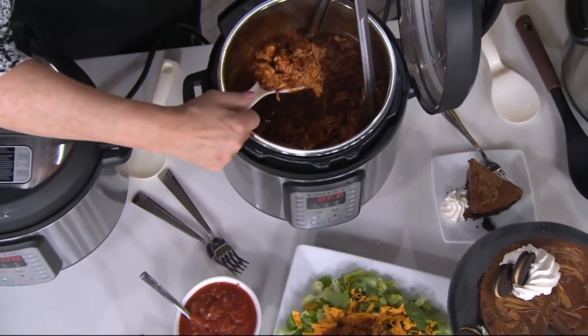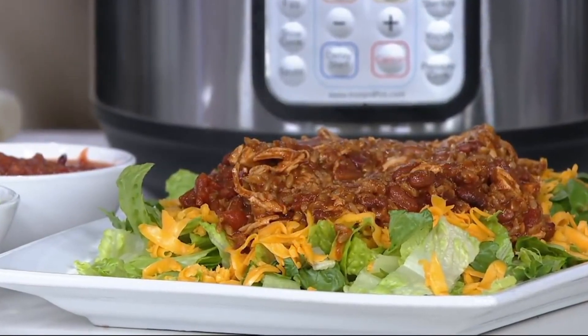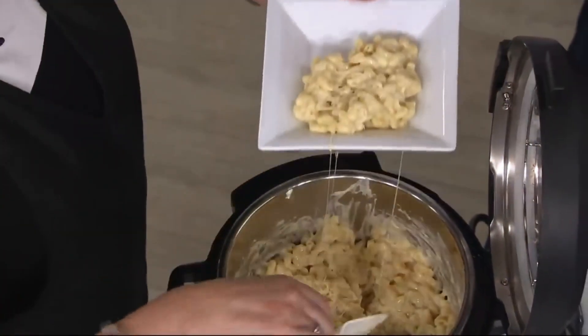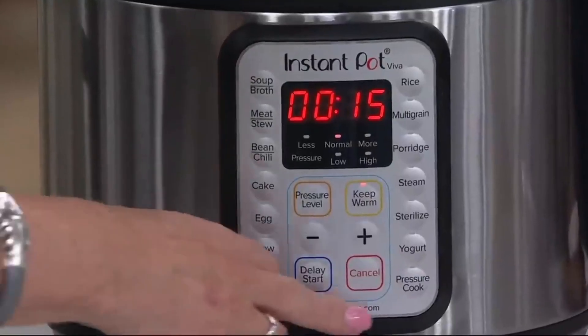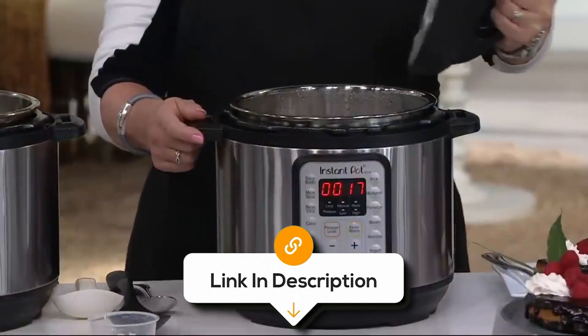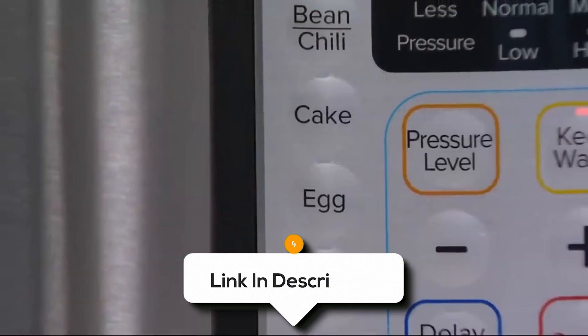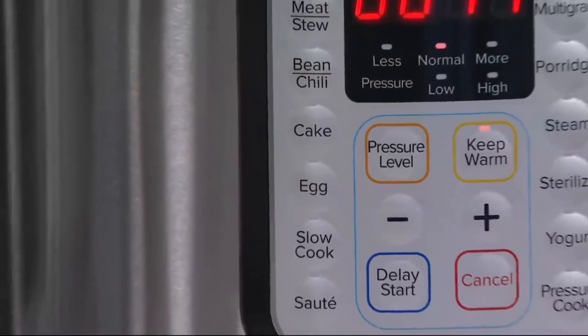Its time-saving efficiency cuts cooking times by up to 70%, making it ideal for quick weekday meals or slow-cooked delights. While some users find its learning curve steep, its intuitive interface and app support make mastering this smart cooker a rewarding experience.